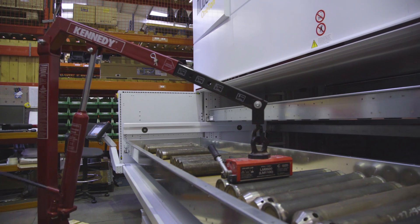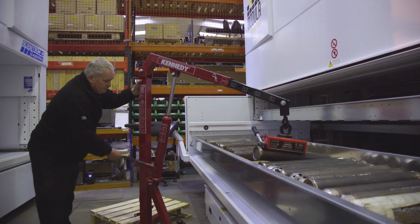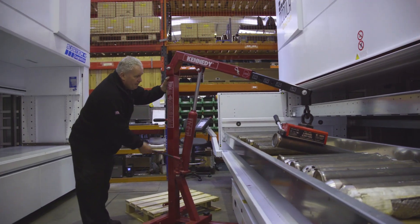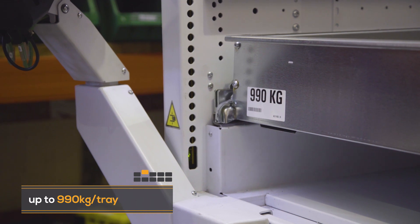The three main benefits of the machine are: obviously space, everything's in one place, and the third one — they're easy to use. It's very, very simple.